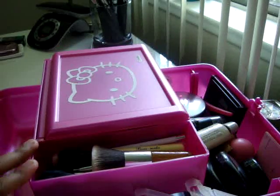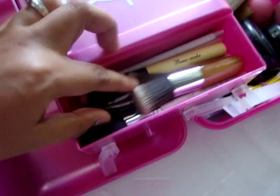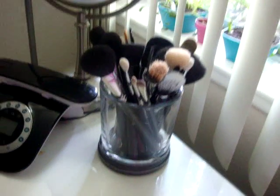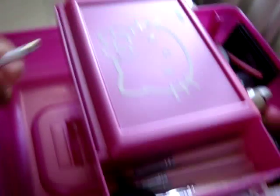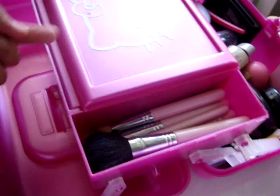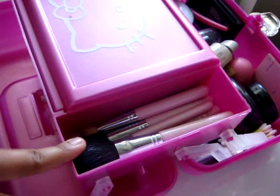I placed all of my travel-size brushes from Sigma on this side. Rather than using my full-size brushes, I use my travel-size brushes more often because they're easier to clean and easier to reach.